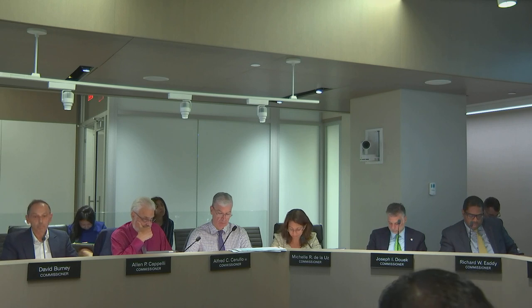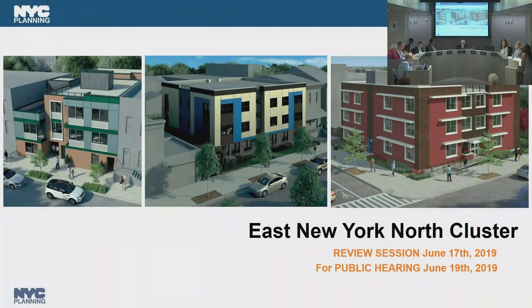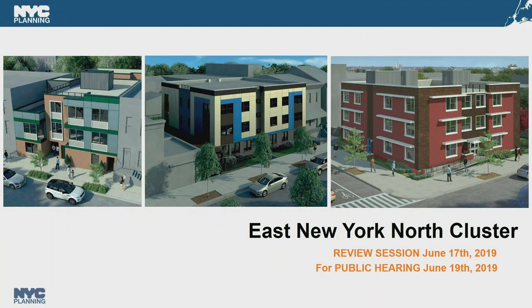Commissioner Ram Prashad asked about roof access for the building in the middle, which appears to be the Vermont Street building — specifically whether there is stair access to the roof and what the program is for the roof. The presenter noted that to their understanding none of the roofs will be publicly accessible, but agreed to ask HPD to clarify on Wednesday. The Commission confirmed the item will be heard at the public hearing on Wednesday.